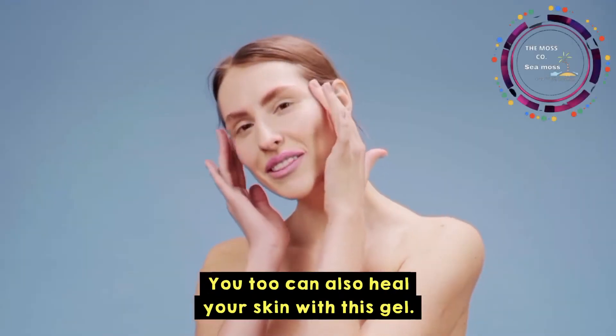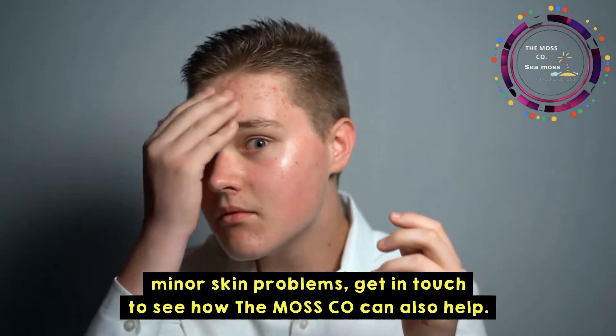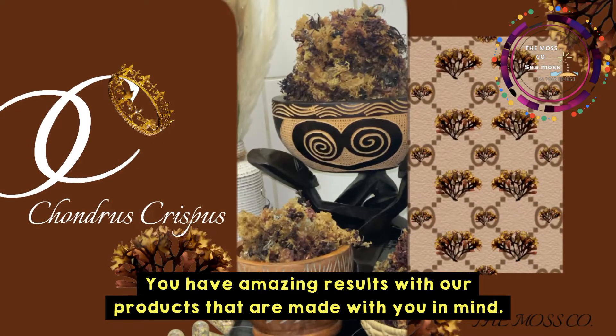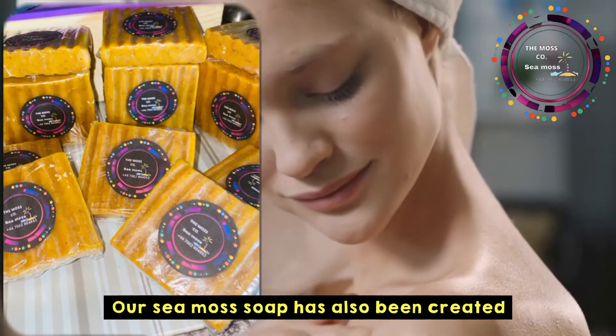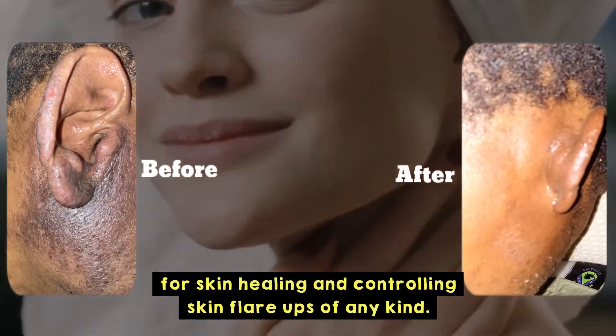You too can also heal your skin with this gel. If you have suffered for years or you have minor skin problems, get in touch to see how The Moss Co can also help you have amazing results with our products. All our products are made with certified organic ingredients and no synthetic additives. Our sea moss soap has also been created for skin healing and controlling skin flare-ups of any kind.